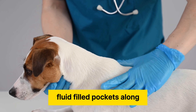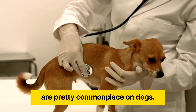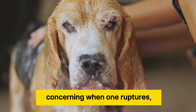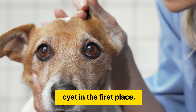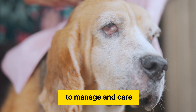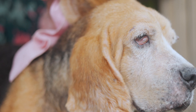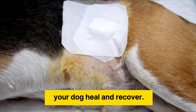Cysts, or small fluid-filled pockets along the skin, are pretty commonplace on dogs. It can be really concerning when one ruptures, especially if you aren't sure what caused the cyst in the first place. Don't worry! Cysts are very easy to manage and care for with a vet's help. Here are some fast facts and recommendations to help your dog heal and recover.